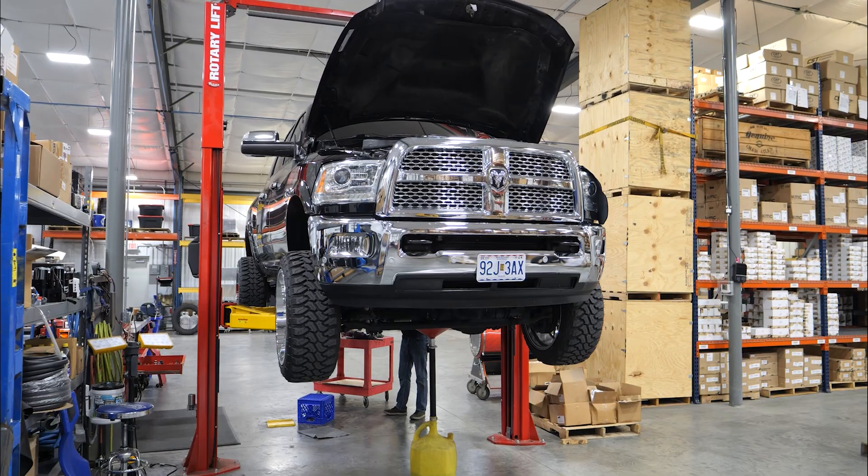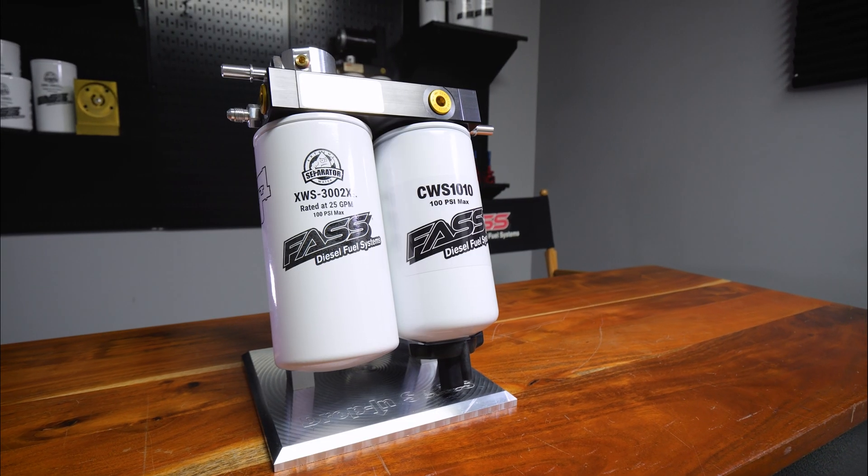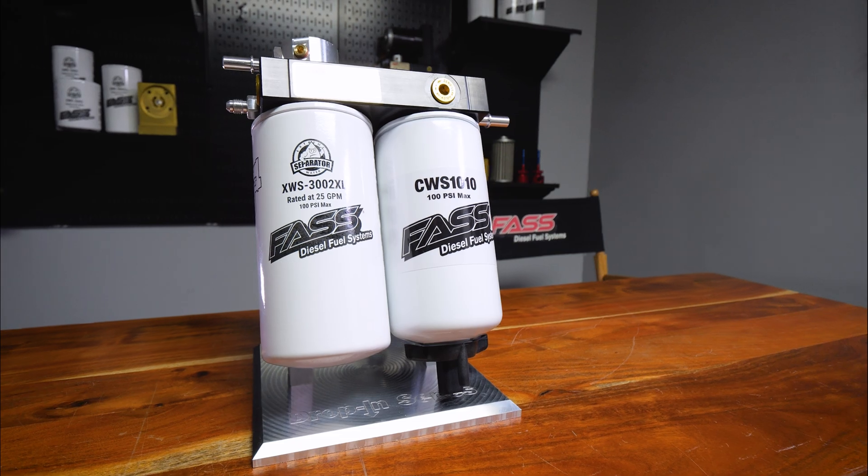Hey guys, Albert with Fast Fuel Systems here with our new drop-in fuel system for the 2010 to 2018 6.7 liter Cummins. While there are other drop-in filtration systems out on the market, this is the only system that retains full functionality of the water and fuel light on the dash.